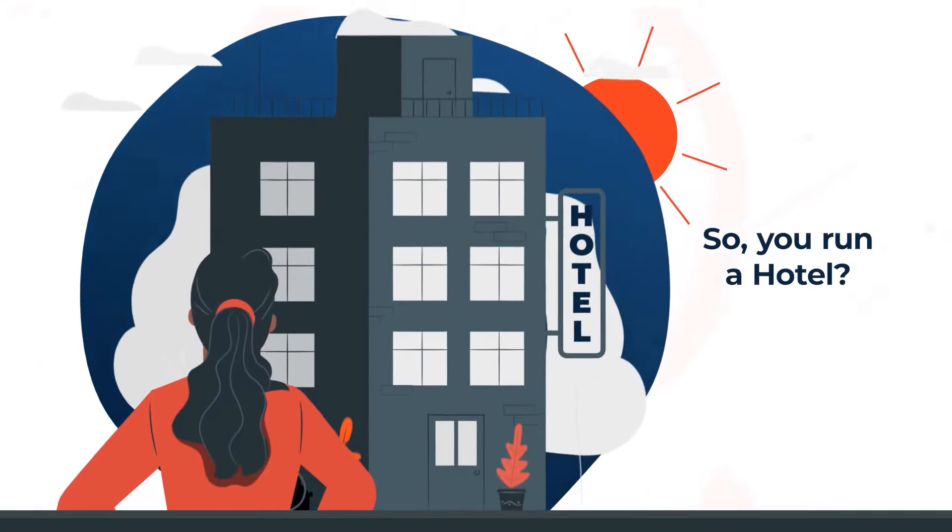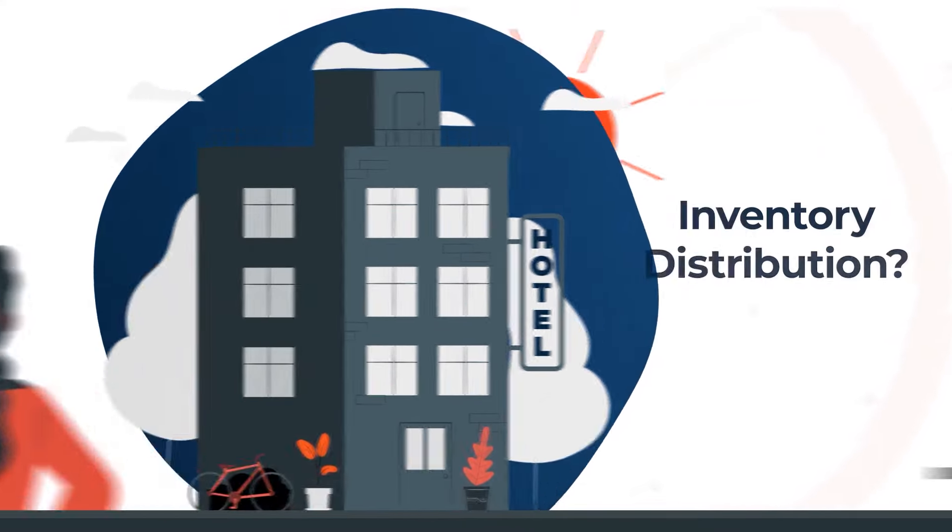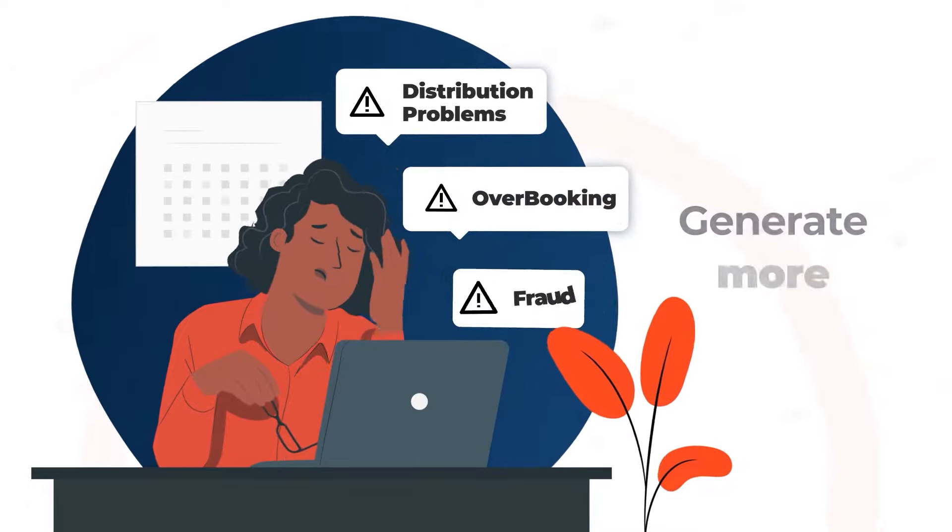So you run a hotel. Are you constantly worrying about inventory distribution? Have you been wondering how you can generate more revenue?